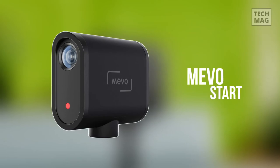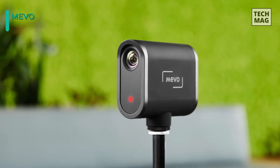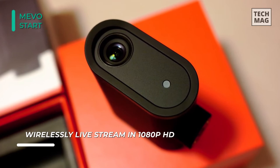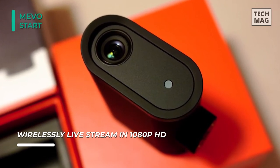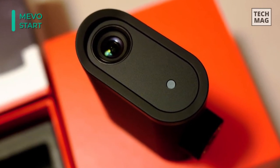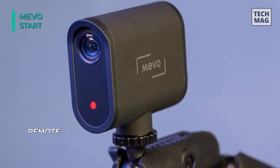Our list begins with the Mevo Start Live Streaming Camera. It streams up to 1080p 30 resolution video and allows you to record what you're streaming to a microSD card simultaneously. The camera is controlled via a companion iOS and Android Mevo app, which offers intuitive, simple-to-use tools for live production. It runs on a built-in battery for up to 6 hours, allowing you to stream extended sessions.